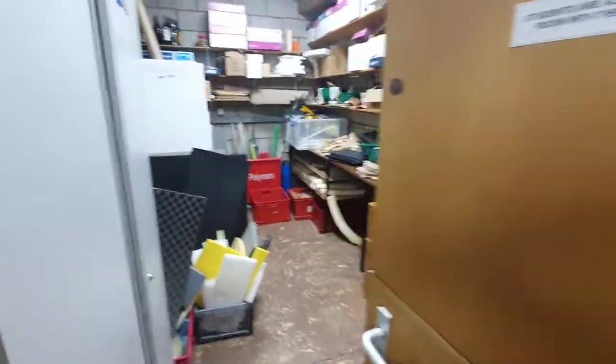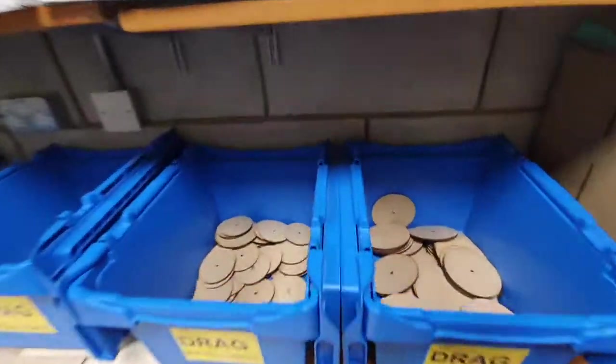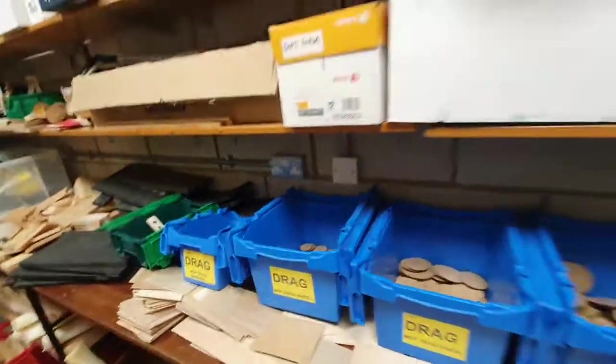Into the centralised resources room. In here we keep our current projects and all the bits and pieces — some pre-cut wheels for one of the projects we're doing, plastic stores, wood stores, and all sorts of bits and pieces.